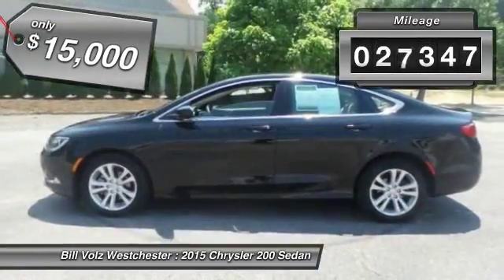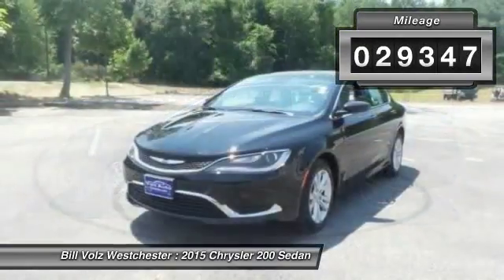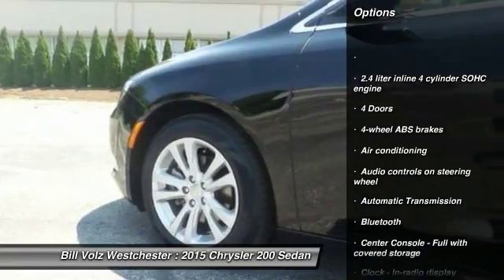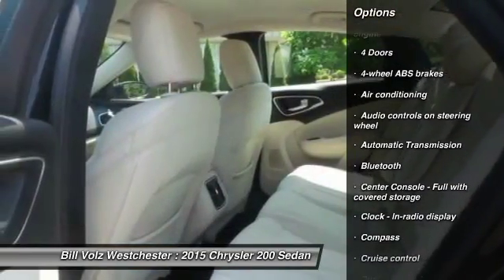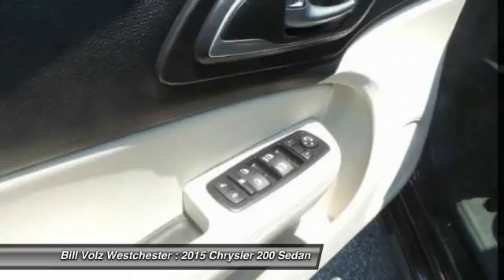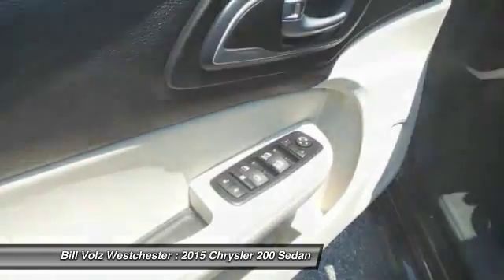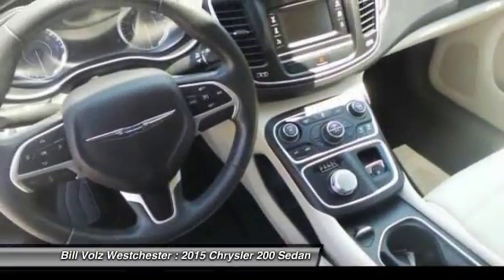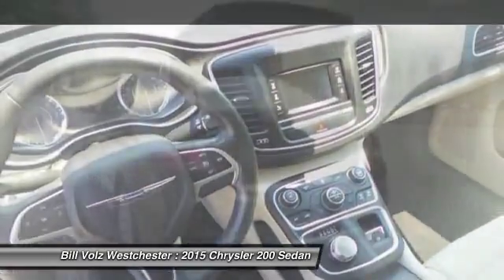This vehicle has less than 30,000 miles. Here are some of this vehicle's great options: traction control, stability control, Bluetooth, front wheel drive, automatic transmission, front air conditioning, cruise control, compass, passenger airbag, and remote power door locks.